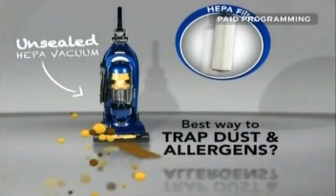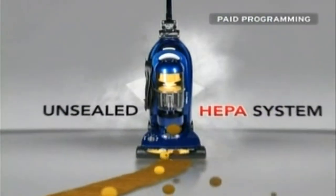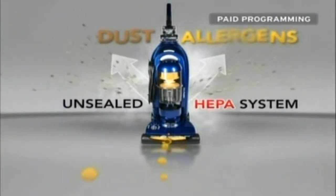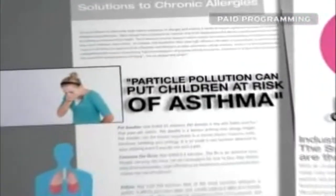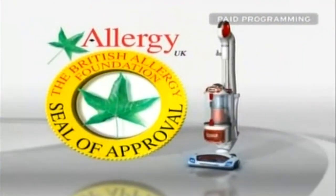For years, the vacuum industry has claimed that having a HEPA filter was the best way to trap dust and allergens. It's time to clear the air about this dirty little secret: if your vacuum does not have a completely sealed system, the dust and allergens you vacuum up escape back into the air before they even reach the HEPA filter. That's bad news because allergy and asthma experts such as the American Academy of Allergy, Asthma, and Immunology agree — even low levels of particle pollution can be damaging. But the Shark Rotator Lift-Away's complete seal technology locks in 99.99% of dust and allergens, and it's been certified by the British Allergy Foundation.